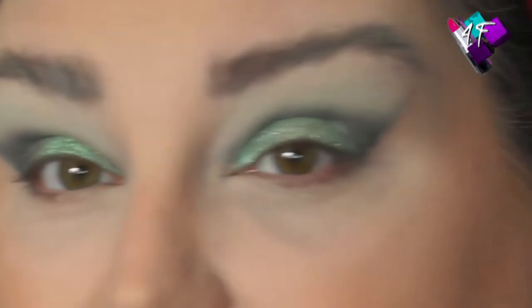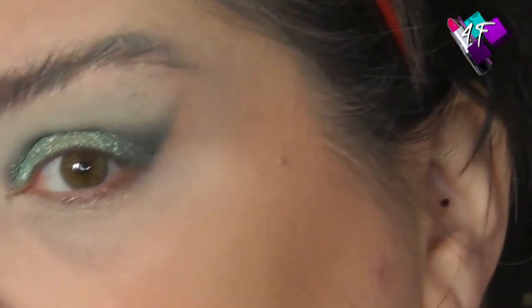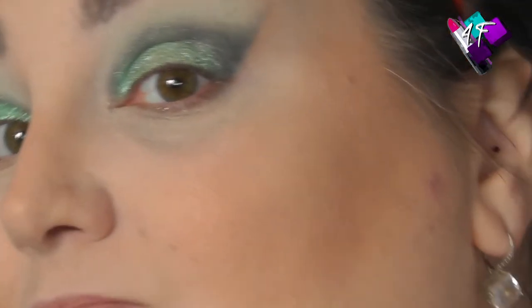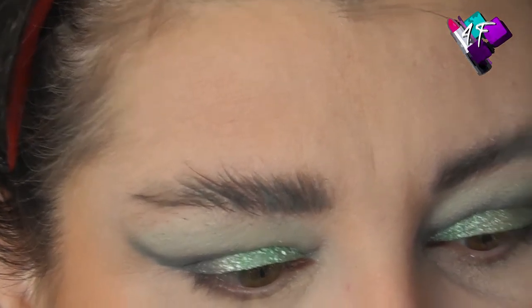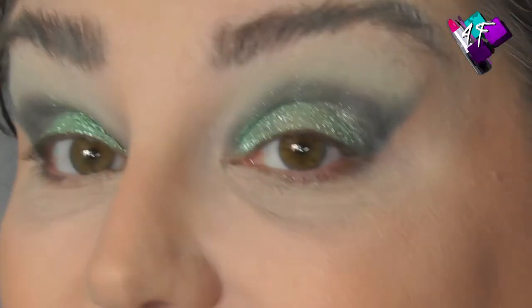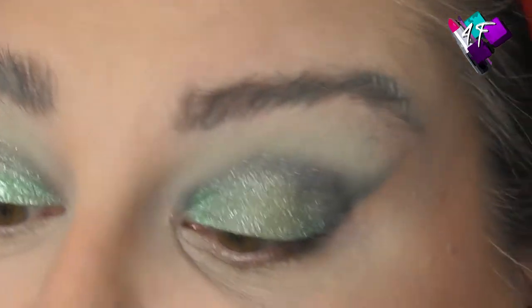Hey my lovely ones. Brows have gone a little bit werewolf today, but who cares? I also went a little bit ham with blush draping — actually, more than a little bit, I've gone well ham with it. Let me just pop a little bit of translucent powder back onto that to try and knock it back. Oh well, it happens. Happens to the best of us.